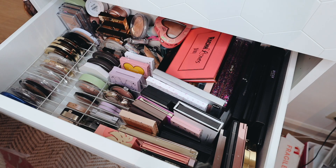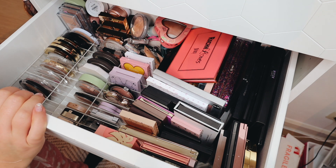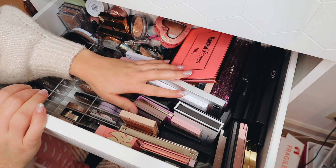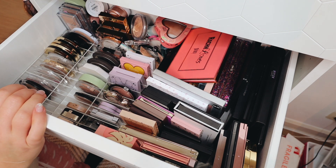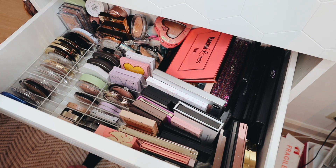Hey guys, welcome back to my channel. Today we are continuing the decluttering series and as you can see we are doing my highlighter drawer. This is one that is in desperate need of some decluttering — it's actually my highlighter and face palette drawer, and if we have enough time I might do my face palettes in this video as well.